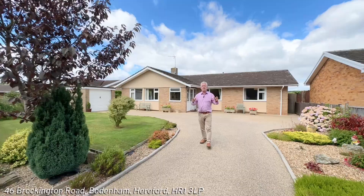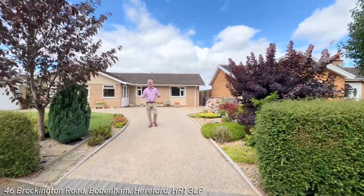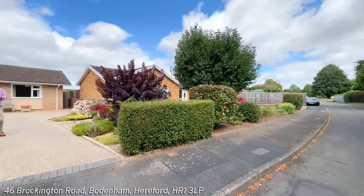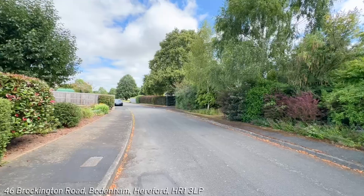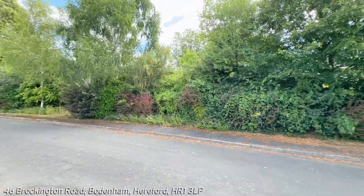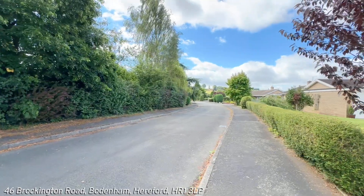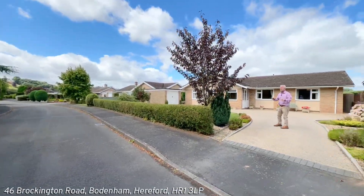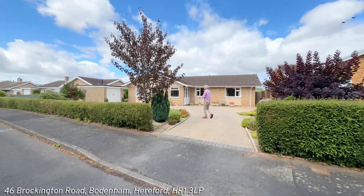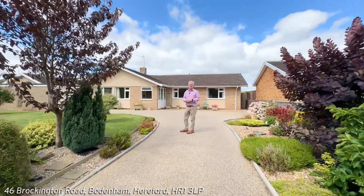As always, we start with a street scene. We're pleasantly located here as you come through the village from the Hereford side. You have a turning on your left-hand side just before the doctor's surgery, which takes you down into Brockington Road. You turn left again — this is the cul-de-sac position of Brockington Road. And the beauty about this is the bungalow has the most lovely outlook over the back, over adjoining farmland.